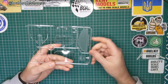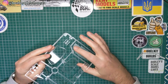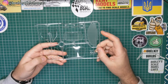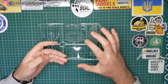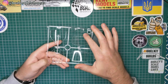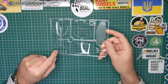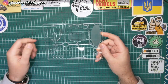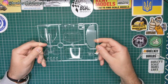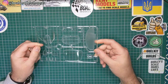We've got the undercarriage protection here which is clear, so you can see detail underneath should you want to leave it like that. The windows are in several sections — six windows to be precise. You've got the rear, the front, and then four sides. You've also got the four tail lights and the two headlights on this sprue. Nicely moulded.